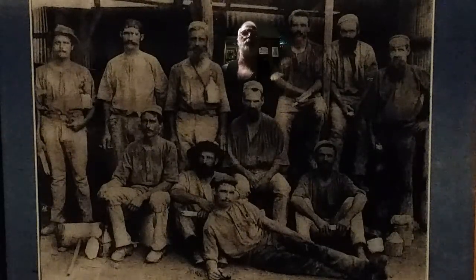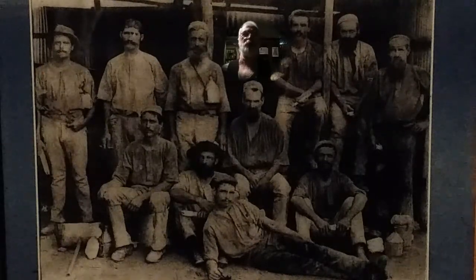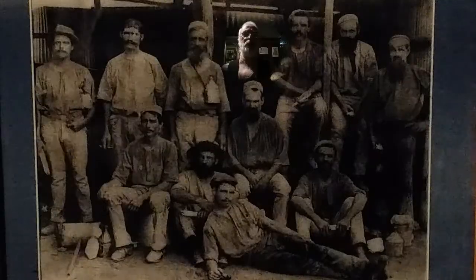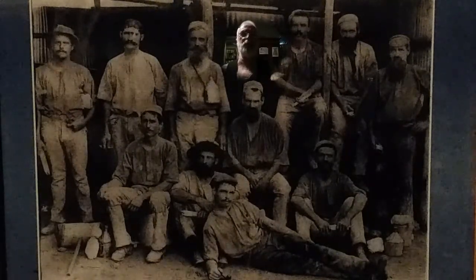Around 1900, Charters Towers was a mining town. Big mining companies had moved in. Machinery was being brought in by a railway line to Townsville, which was completed in 1882. It didn't go anywhere else — it didn't go south. It just became the connection between the coastal port of Townsville and the mining city of Charters Towers.